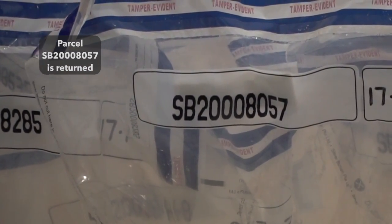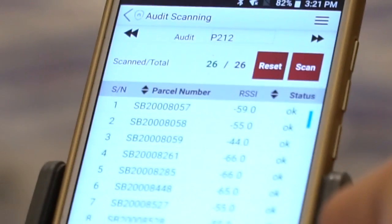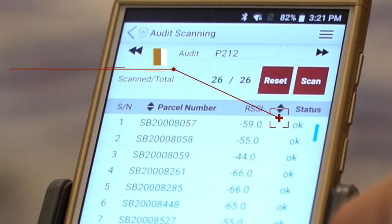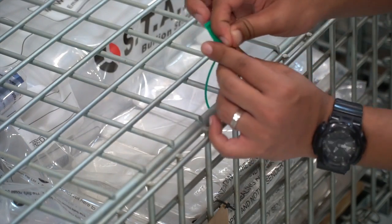When all the parcels are accounted for and inspectors are 100% certain your bullion does exist, is in a tamper-evident parcel, and does have a unique ID number, the pallet cages are once again sealed by the inspectors with a unique ID tamper-evident seal.